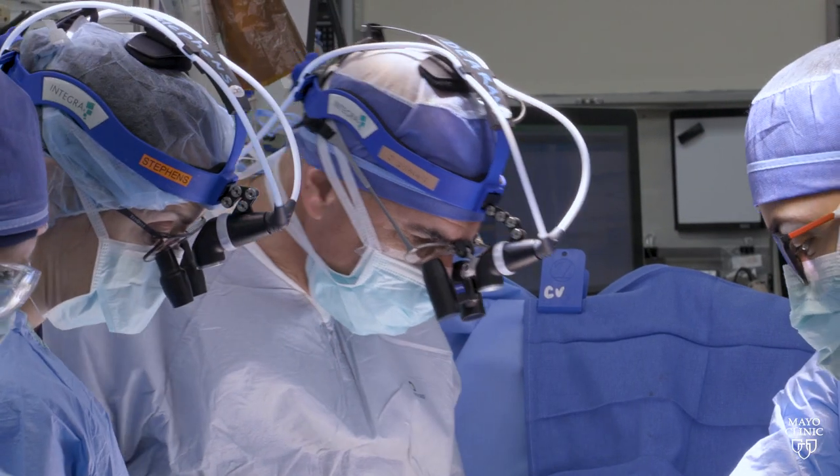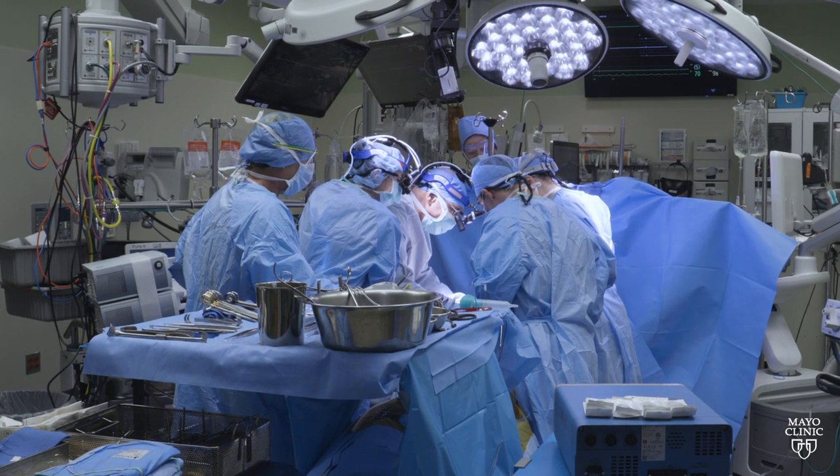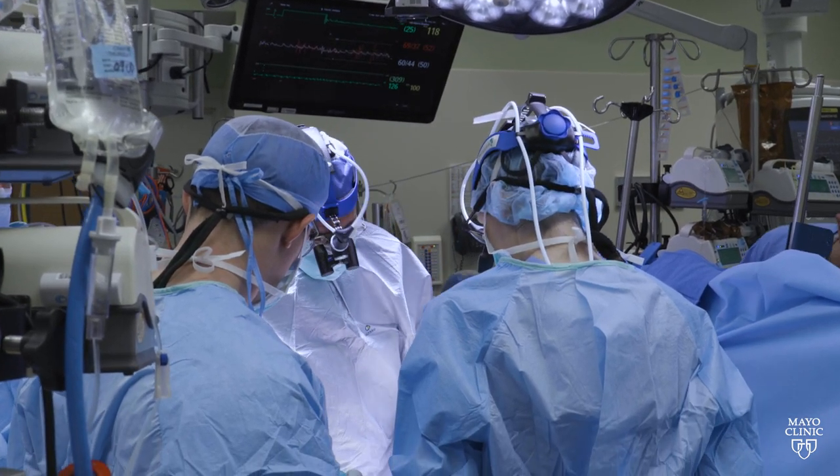The durability of the Ross does vary quite a bit, and that depends on the age of the patient when they first had their Ross, as well as the institution. Overall, if the Ross was not reinforced, it's about an 85% 10-year durability for the Ross itself — their new aortic valve. But certain centers have shown well over 90% at 20 years, and so this just points to the level of expertise in the procedure itself.